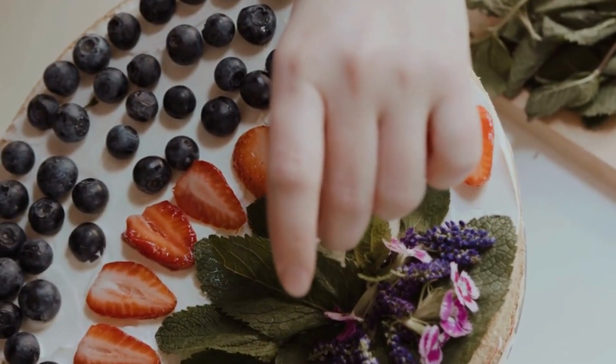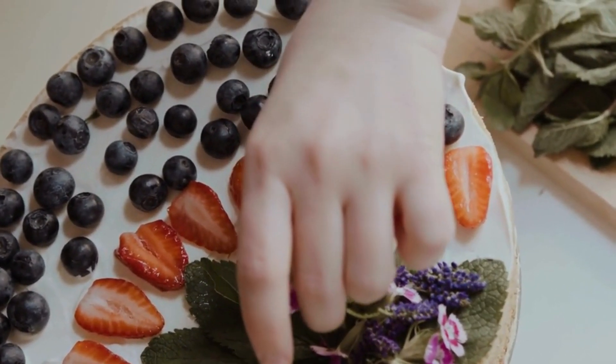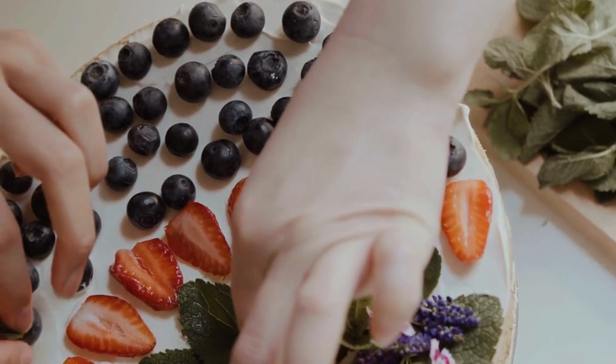National Blueberry Popover Day is a special day celebrated annually on March 10th to honor the delicious and fluffy Blueberry Popover.